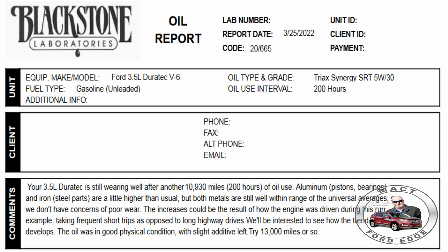Aluminum, piston bearings, and iron/steel parts are a little higher than usual but both metals are still well within the range of the universal averages, so we don't have concerns of poor wear. The increase could be a result of how the engine was driven — for example, taking frequent short trips as opposed to long highway drives.